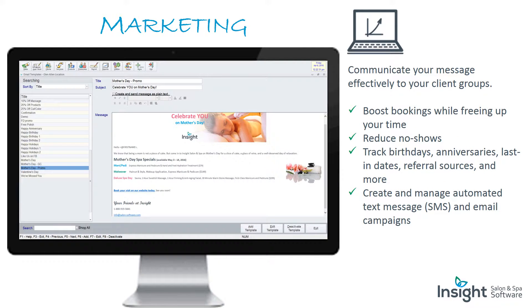Marketing: communicate your message effectively to your client groups. Boost bookings while freeing up your time. Reduce no-shows, track birthdays, anniversaries, last-in dates, referral sources, and more. Create and manage automated text messages and email campaigns.